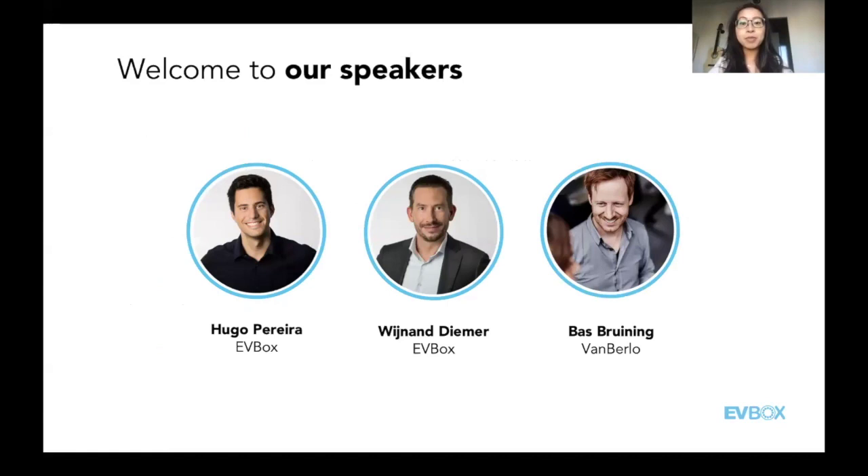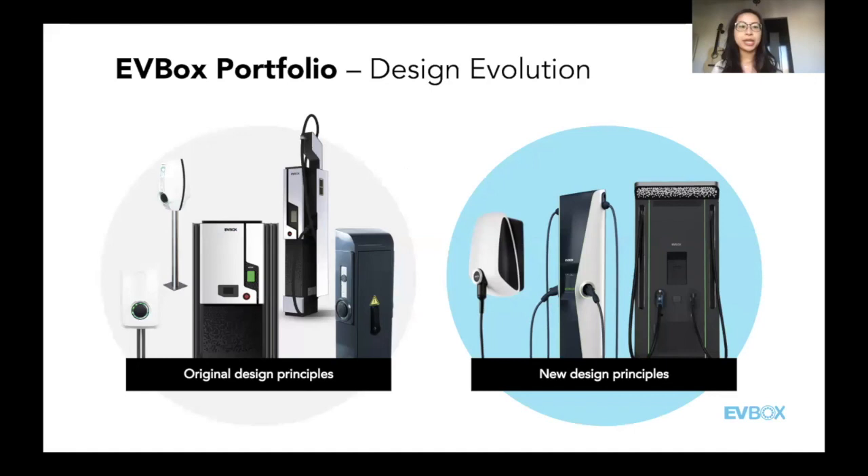Moving to the next part, I'd like to briefly introduce our speakers. Today we're going to have Ugo and Vynant from EVBox, who have been with EVBox for quite some time and witnessed the product design evolution. We'll also have Bas from VanBerlo, our partner in product design. In the past 10 years, we've seen quite an increase in EV adoption, which has led to increased demand in EV charging infrastructure.